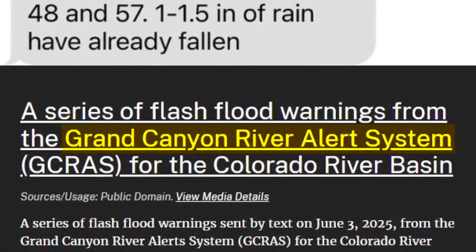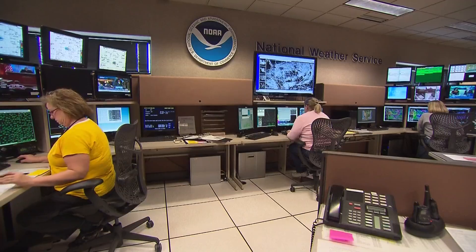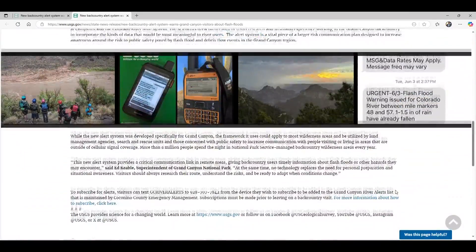It's called the Grand Canyon River Alert System. It's the brainchild of Coconino County Emergency Management and several federal agencies, including the National Weather Service. It's been in the making for years. Now you can actually sign up for the free satellite subscription. It's designed to send custom hazard alerts to any device, including your phone, anywhere in the canyon by satellite.